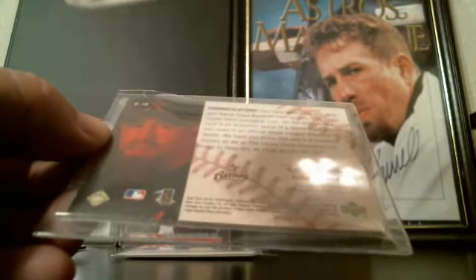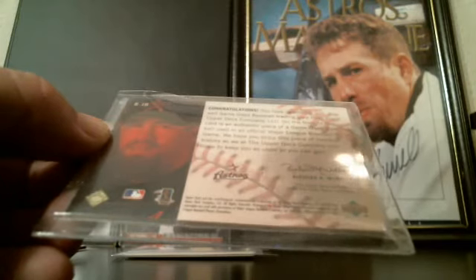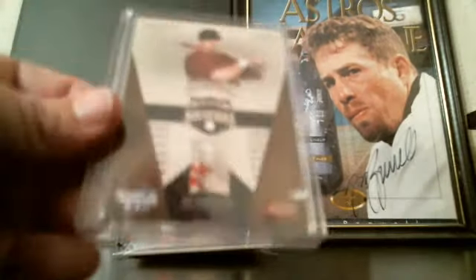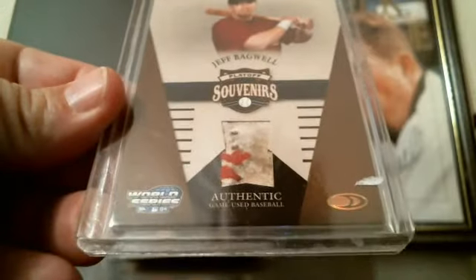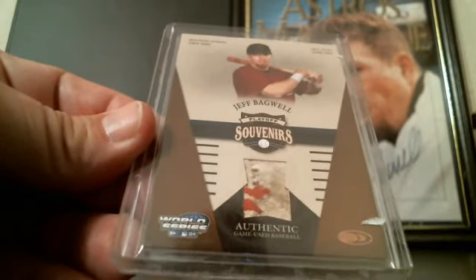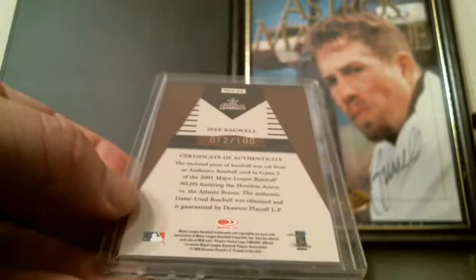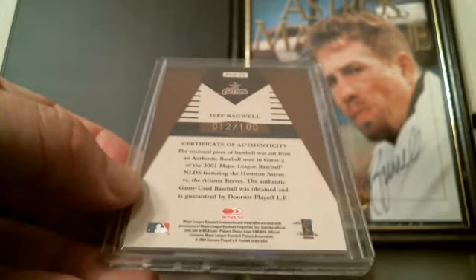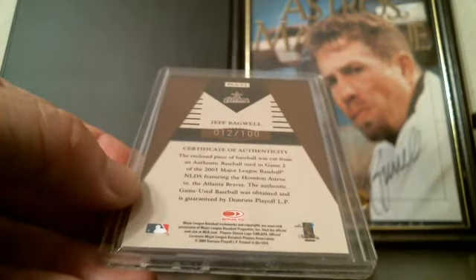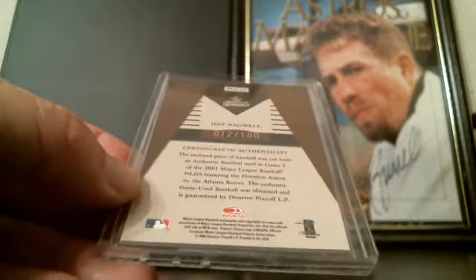A lot of these are from the 2000s. This one is real cool — it's a piece of a baseball with the threads in it. It's numbered 12 of 100, and the enclosed piece of baseball was cut from an authentic ball used in Game 2 of the 2001 MLB NLDS featuring the Astros and Braves.